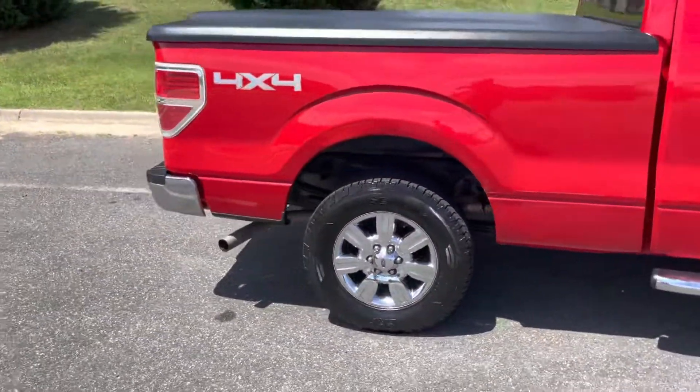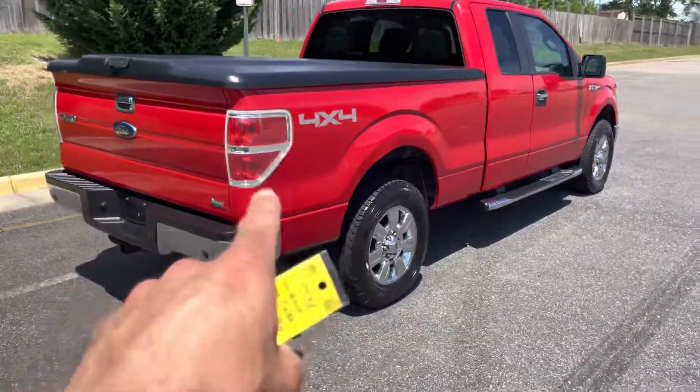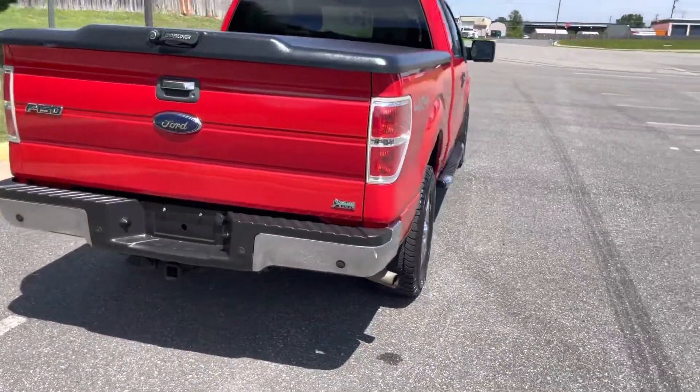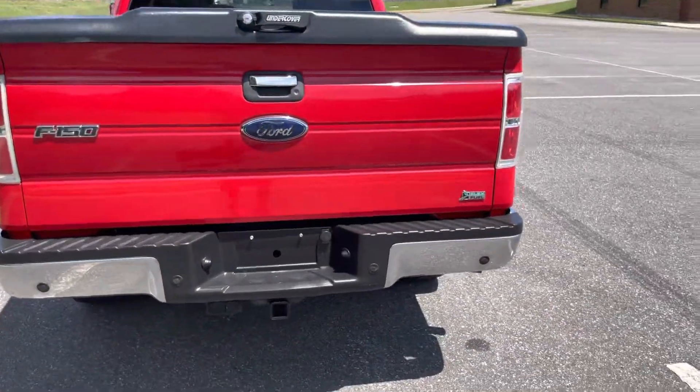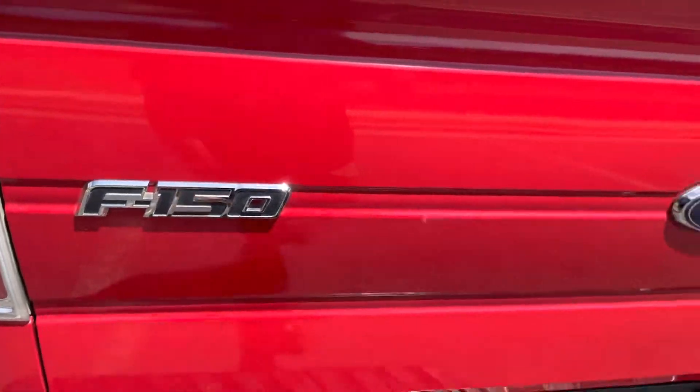I love the way these trucks drive. Everybody asks what would you rather drive — a Chevy or a Ford. Honestly, I'm a Silverado guy even though I'm a big Ford guy at heart. But these ones run great, they're comfortable and easy to drive.